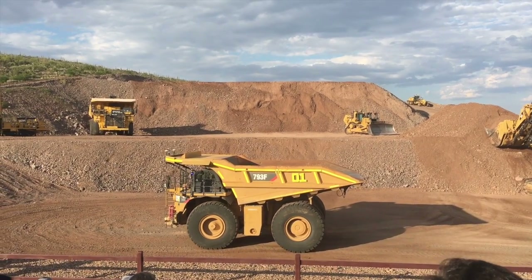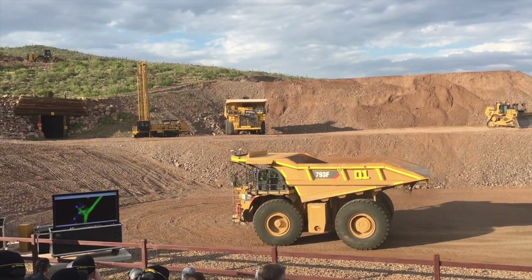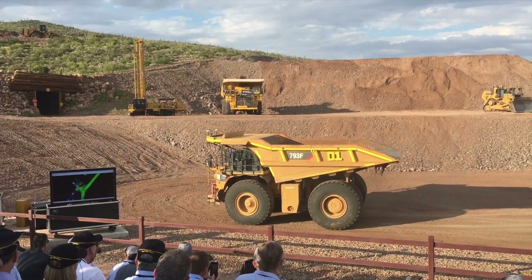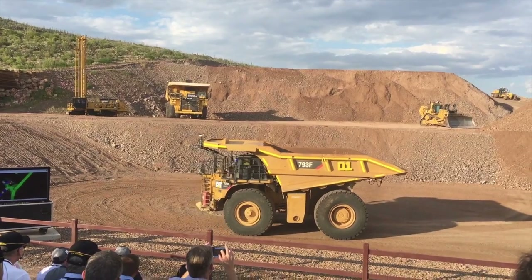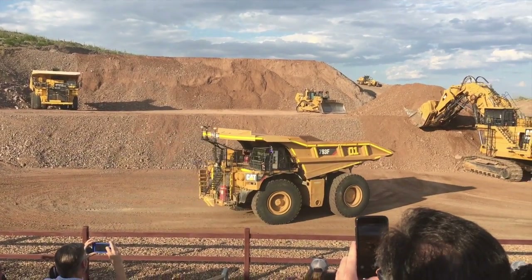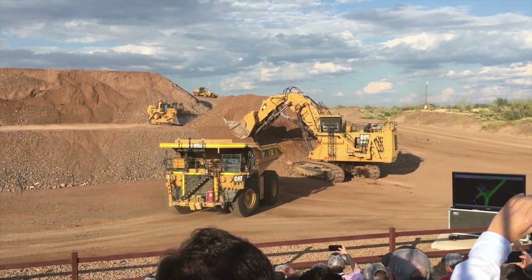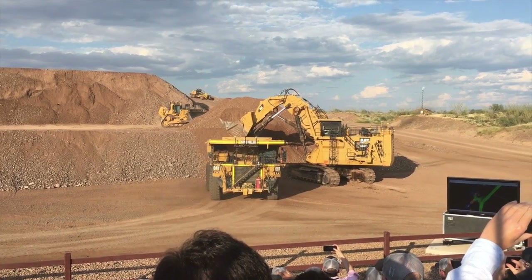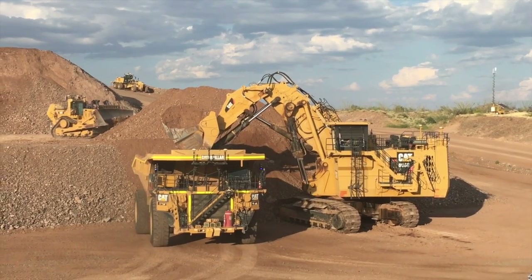This is a truck that shipped from the factory command ready. We've got our 793s available today to be either retrofitted in the field or shipped from the factory with autonomy. Right now we've got over 90 of these trucks running worldwide across four continents, and we've hauled over 550 million tons autonomously in five years' time — and we've done that most proudly, safely. We set out to be more productive than a manned fleet and safer than a manned fleet, and we've achieved that.